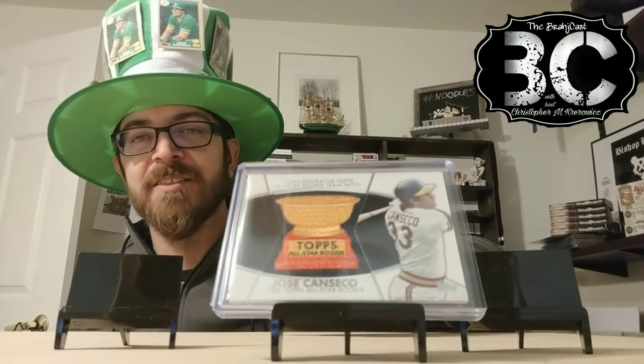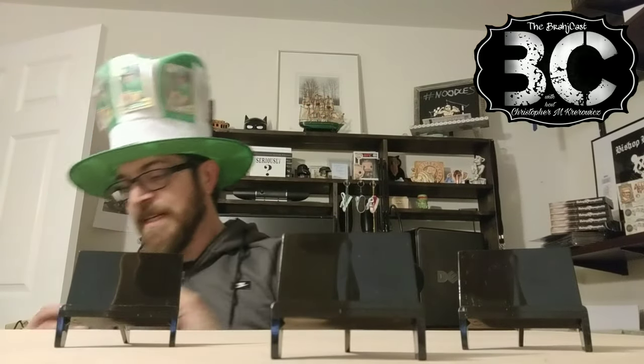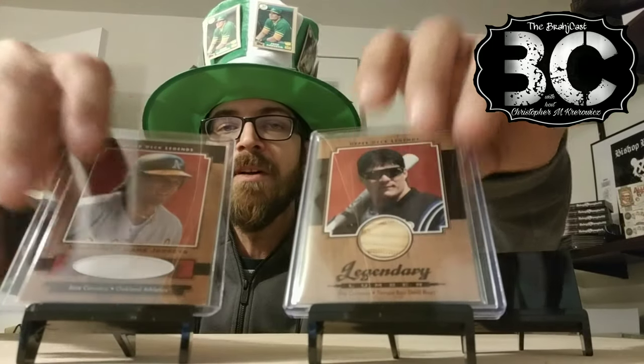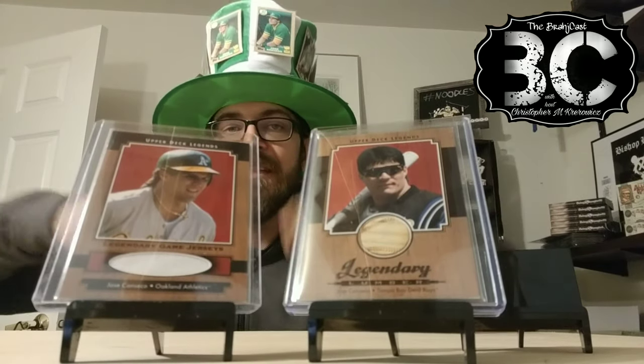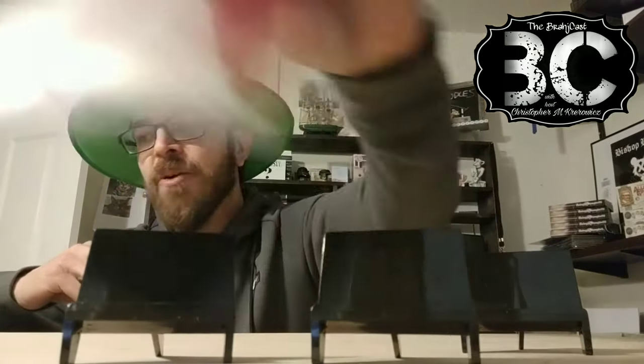Real quick, we'll rifle through these bad boys. That's the Topps All-Star Cup — the patch feels really cool. Pulled that bad boy out when I got that first. This is the Legendary Ones from Upper Deck, from the early 2000s. That's the bat, that's the jersey. I think that's a little bit of a set right there, so grab those two. Happy to have those in the collection.